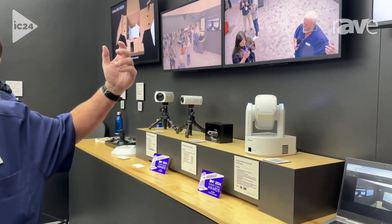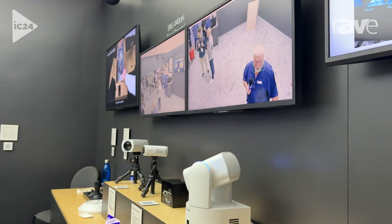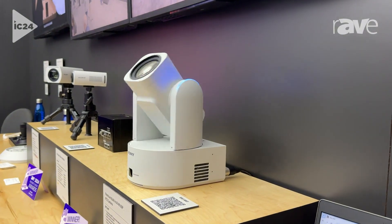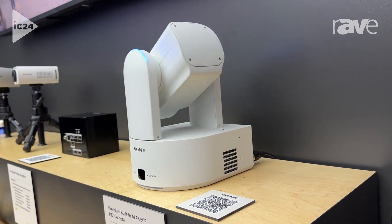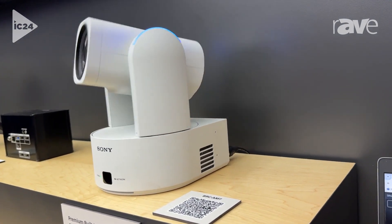What we're showing is the new firmware will be able to do group framing. We're also highlighting the new BRC-AM7, which is a 4K 60p 1-inch stacked sensor and 20 times optical zoom. This also will have the built-in AI for doing auto framing.